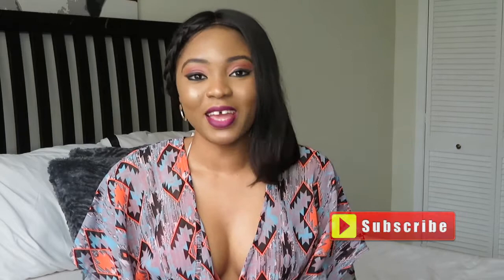Thank you guys for watching and I hope you enjoyed this video! If you did, please like, share, subscribe, and comment. Give this video a thumbs up if you liked it or found it helpful. If you want to see more videos like this, just let me know. I appreciate you guys for stopping by — I love you guys, come back for more videos. Peace!